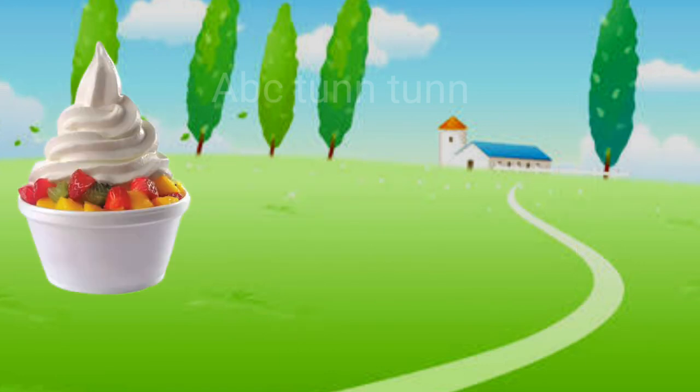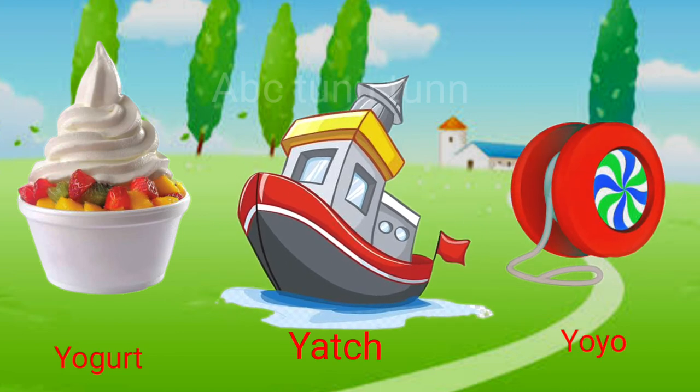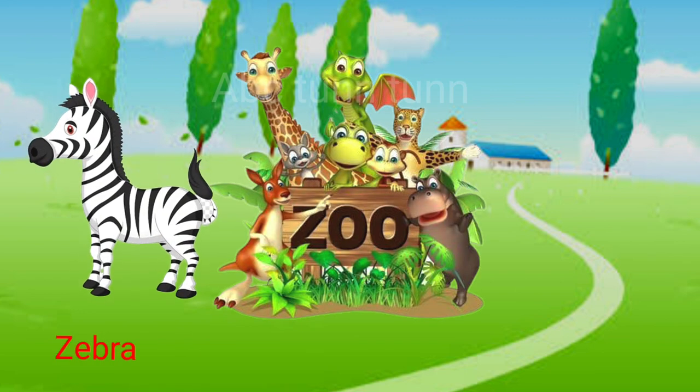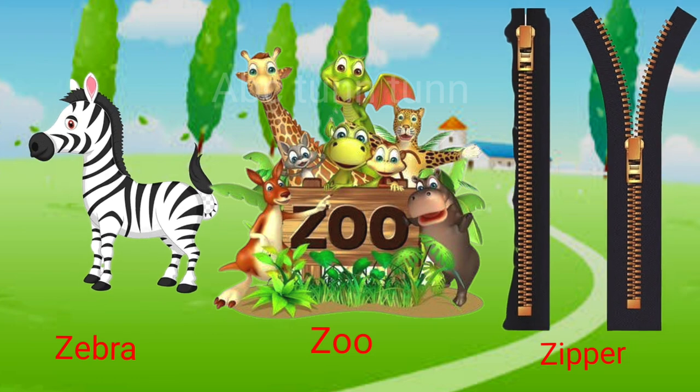Y is for yogurt. Y is for yacht. Y is for yo-yo. Ya! Z is for zebra. Z is for zoo. Z is for zipper. Z!